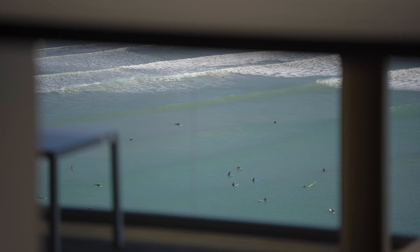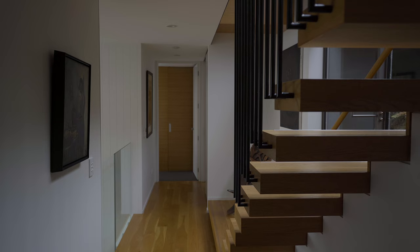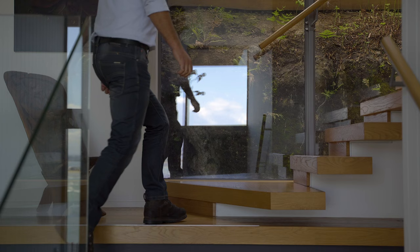We are entering the house at the middle level, halfway between the basement and the ground floor. The journey from there up to the top floor leads us up some nice timber steps, delivering you from the ground floor to the top floor, which is deliberately opened up to the rock face. So people actually feel like they're walking outside to get back into the house.